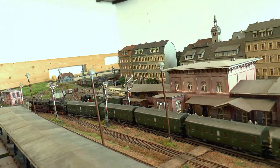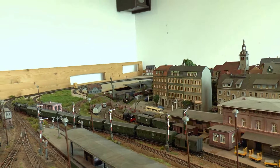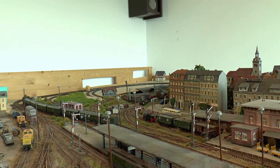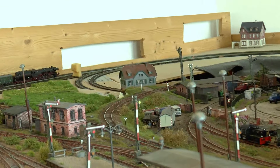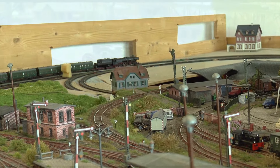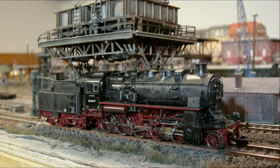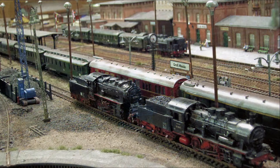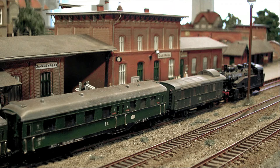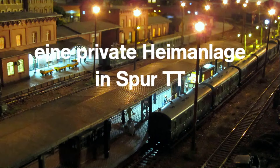Das waren im Wesentlichen die Personenzüge der Hauptbahn auf diesem Streckenabschnitt. Ich hoffe, das war ein wenig amusant und hat dich ein bisschen in das Flair der 70er Jahre zurückversetzt. Nebenbahnen, Schnellzüge und Güterzüge sind wieder ein Kapitel für sich – aber ich muss erstmal die Anlage weiterbauen. Also bis dahin – Tschüss, bis zum nächsten Mal!